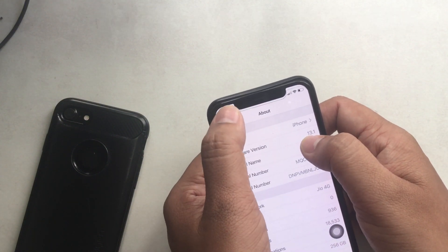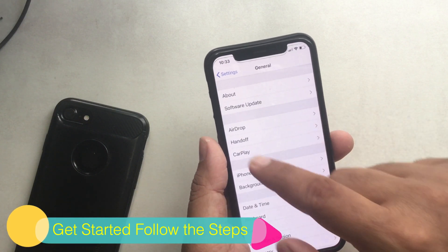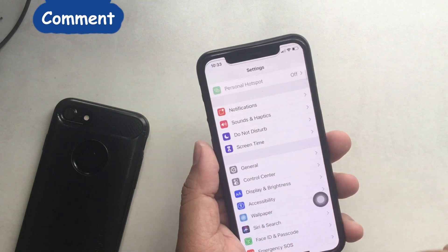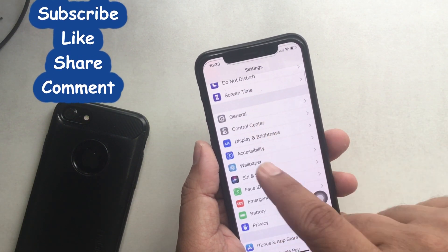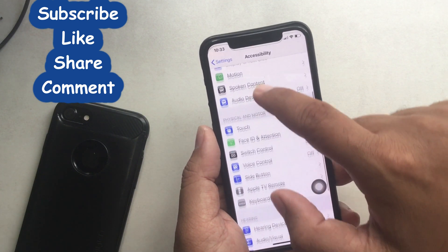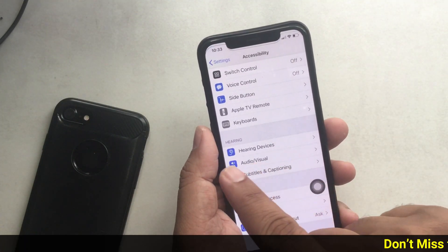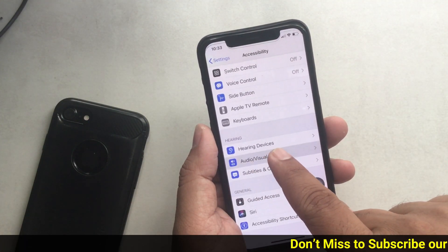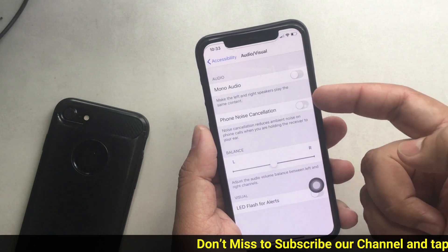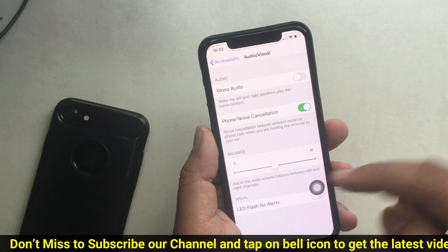Let's see the steps to improve call audio quality. Open the Settings app on your iPhone. Find and tap Accessibility. Next, tap on the Audio/Visual tab. Then you get a setting called Phone Noise Cancellation — turn the toggle on next to Phone Noise Cancellation.